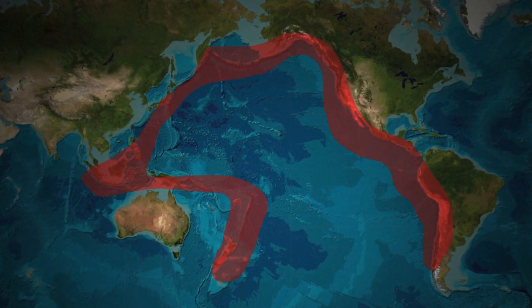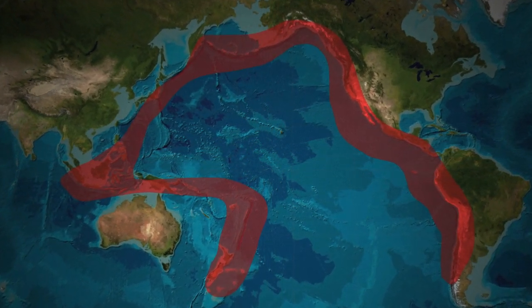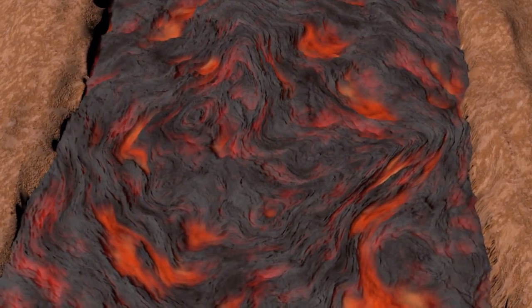Most of the world's volcanoes are found around the Pacific Ocean's ring of fire, a meeting point of tectonic plates and an area of intense seismic activity. Tectonic plates are massive slabs of rock making up the Earth's surface, constantly moving on a hotbed of magma. Volcanoes form in two ways at their boundaries.